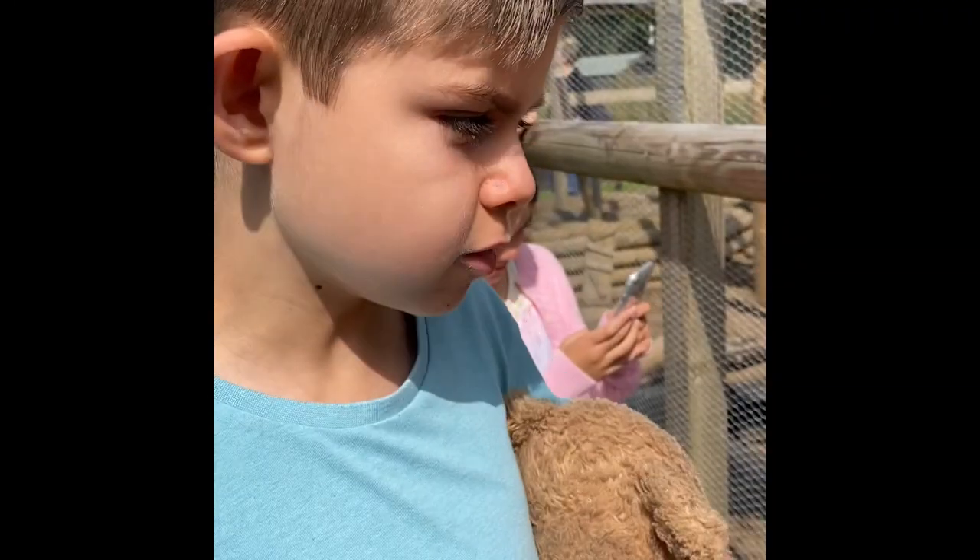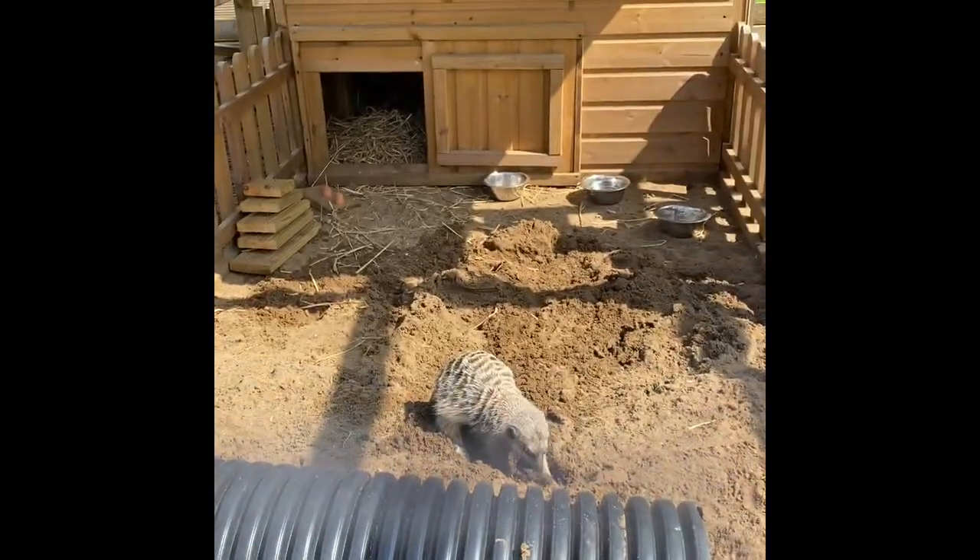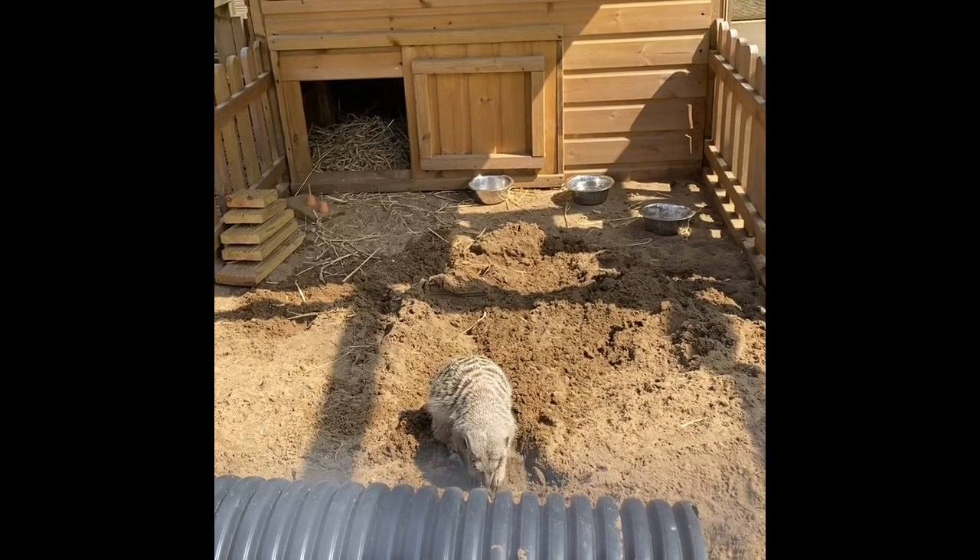Our next animal is the meerkats and they are so cool. That one is digging a little hole.